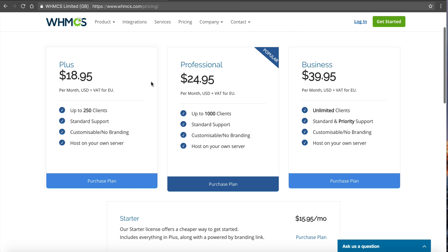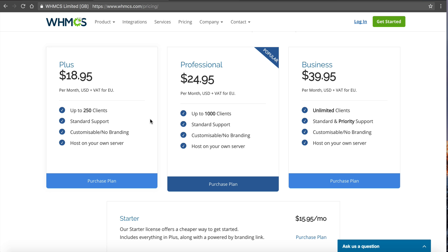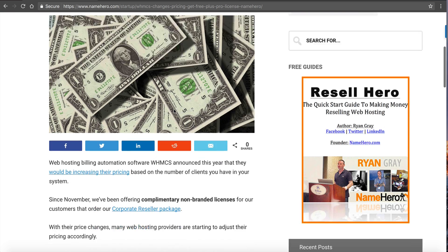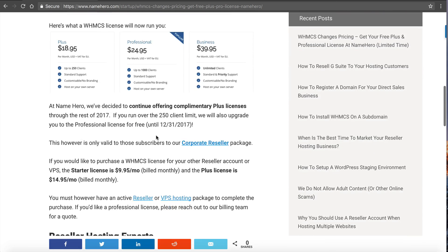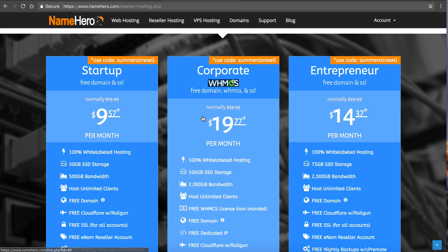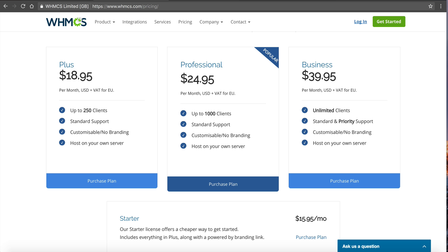You can compare their prices here to the prices of our reseller account. This is our best pricing, meaning these are our biannual prices currently with the Summer Sizzler promotion. It doesn't make much sense to go to WHMCS and buy a license if you can get a free one at NameHero. With the changes in pricing, we are going to still honor the non-branded WHMCS for our corporate reseller customers. So now instead of being non-branded, we're going to be offering a Plus license for free for up to 250 clients, and that's non-branded.